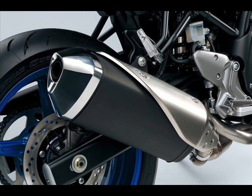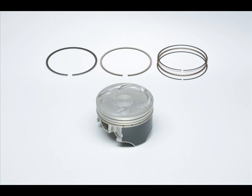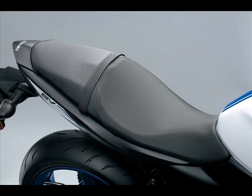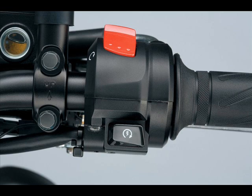Instead, the new SV650 debuts a new practical system called low-RPM assist. Working in tandem with the idle speed control that has been around since the previous SV650 model, this system activates the moment the rider releases the clutch to launch the motorcycle, raising the engine revolutions just enough to avoid accidental stalling.